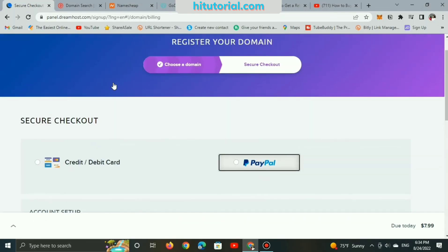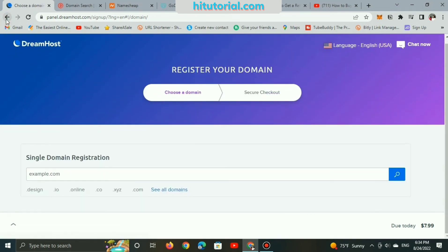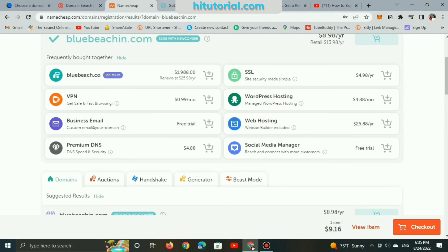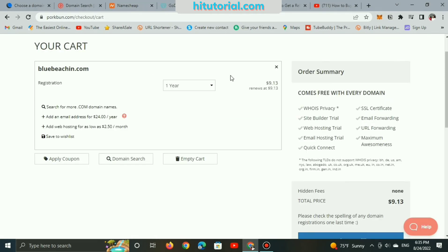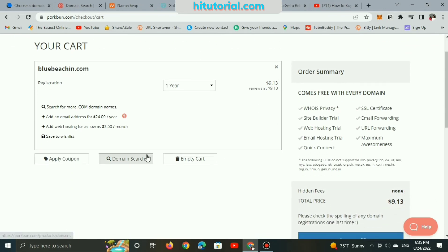To sum up, if you want to save money, I recommend registering your .com domain name on DreamHost or Namecheap, making sure you pay around $6–$8 yearly. If you want more free items that enhance your domain name protection, Porkbun is the cheapest option.